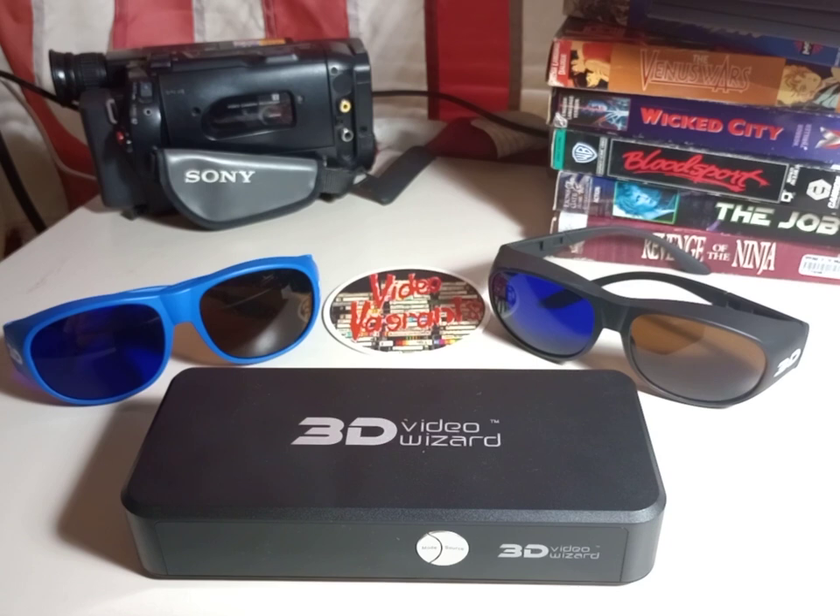They started pushing 3D TVs. Now, if you had just bought your brand-new HDTV two years earlier — after you'd had your CRT for 20 or 30 years — the thought of having to upgrade yet again might rub you the wrong way. So maybe you liked the idea of 3D at home, but you didn't want to drop another $2,000 on a brand-new TV. That's where this comes in.